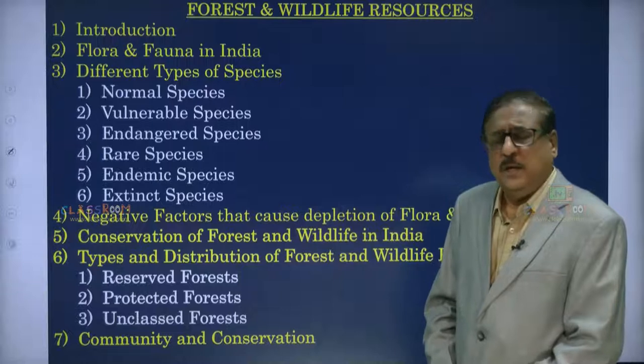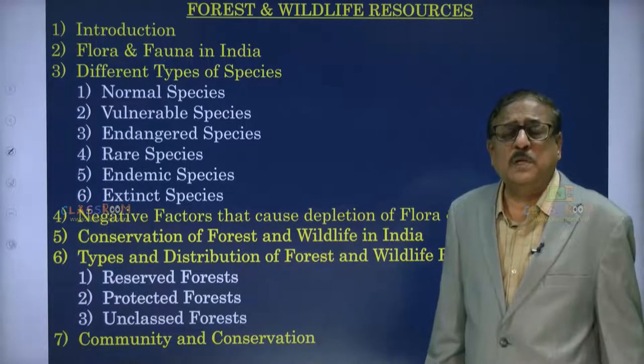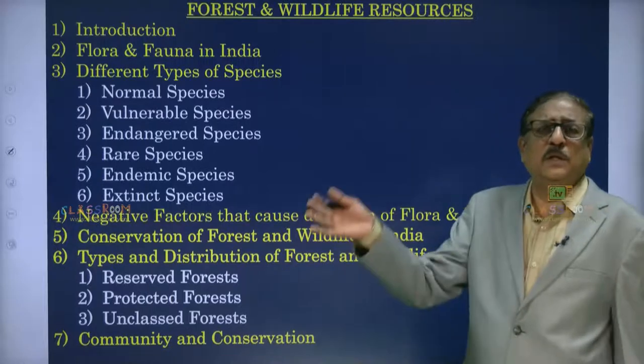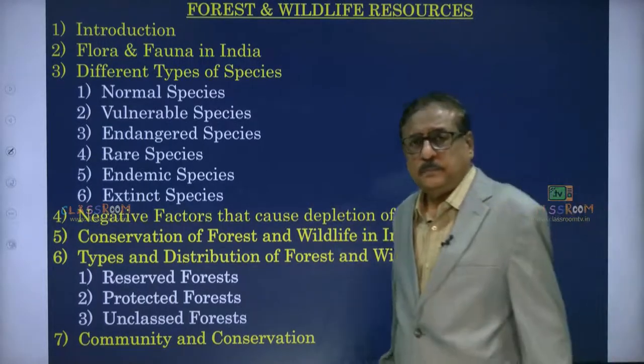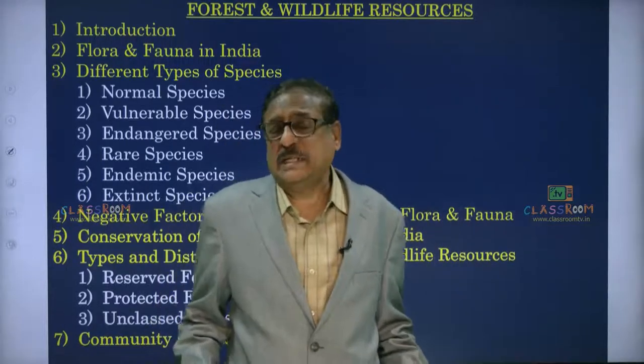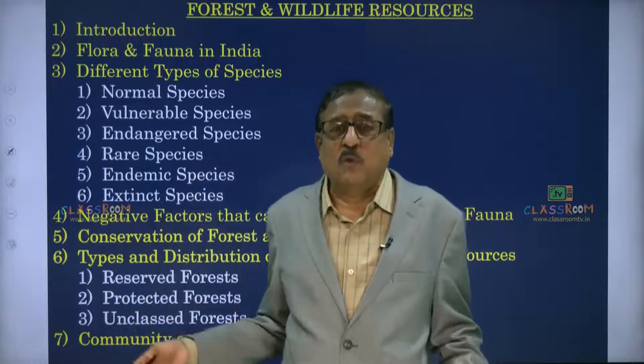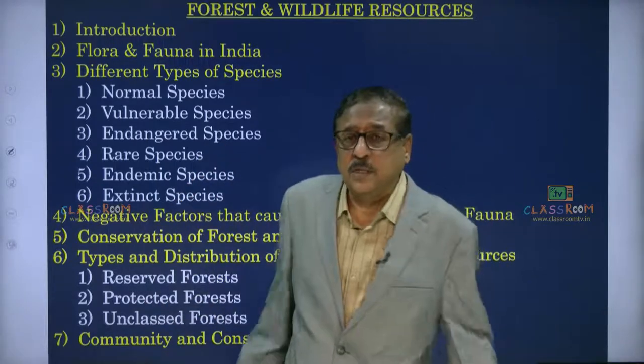This is only a stepping stone. There is a lot more to be studied, but this gives you a perspective. Based on this you can improve further, to become a responsible citizen, to not waste natural resources. I advise you to read more beyond what we are going to discuss in this lesson.